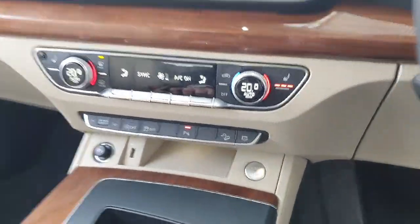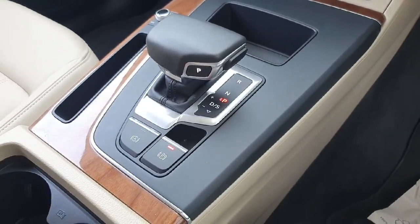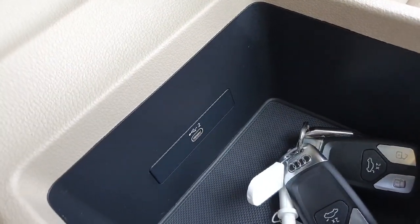You've got a 12-volt socket, USB, start-stop button, volume button, seven-speed automatic gearbox, electronic handbrake with hill hold. You've got two cup holders and a centre fold-down armrest with plenty of storage for keys, phones, whatever you need — and there's another USB there as well.